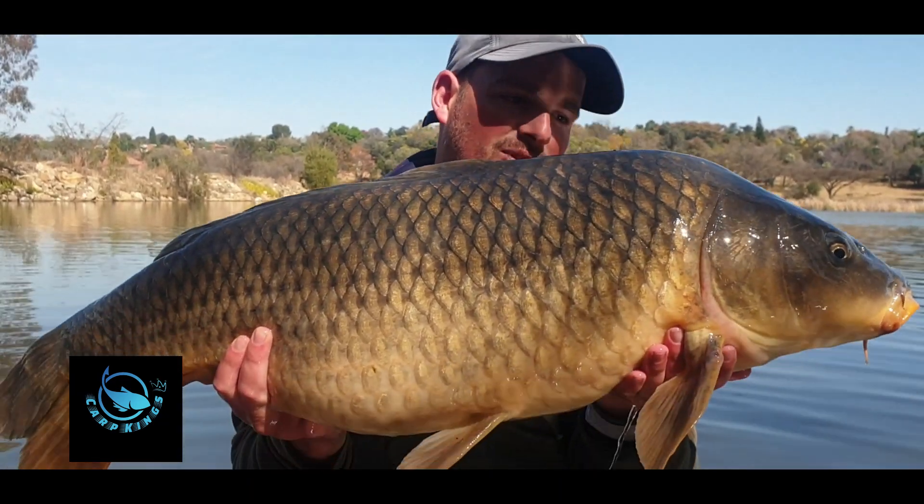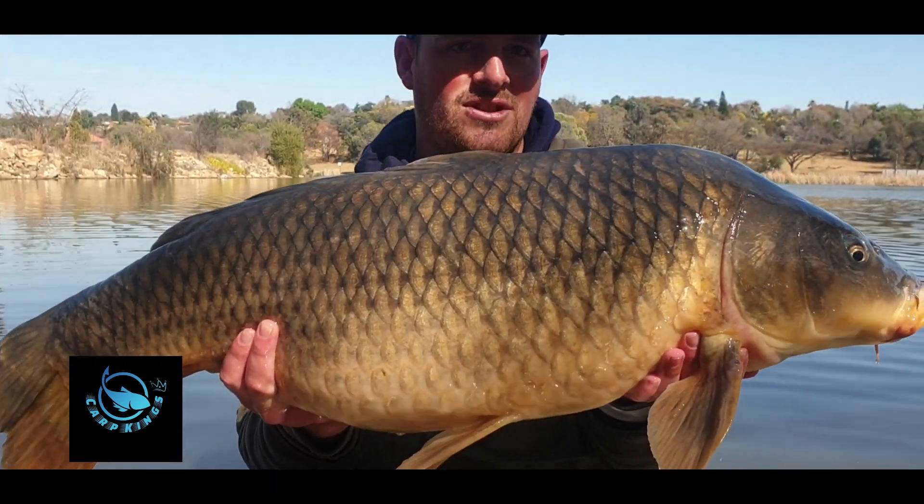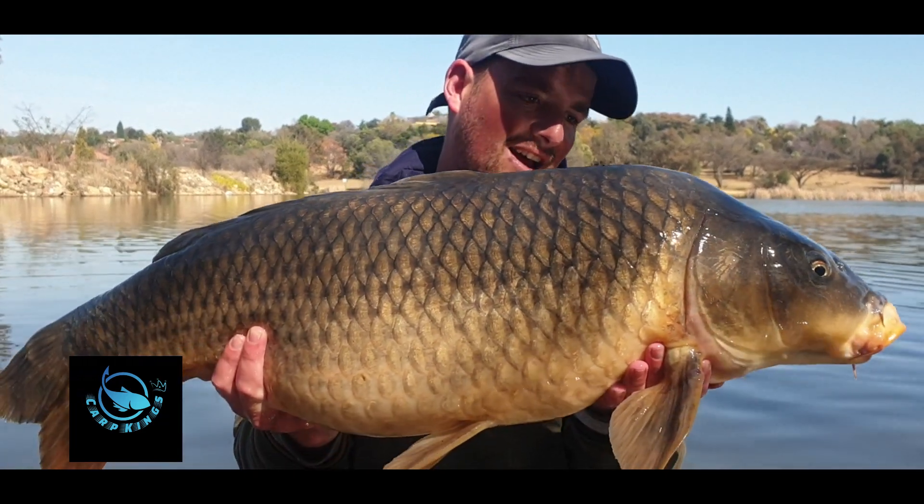Carp kings boys! Crill, single out into this beautiful dam at the back there, about 80 meters, and that's the results.